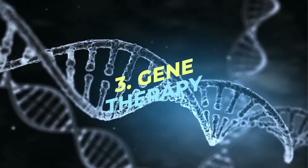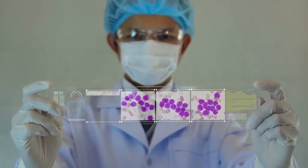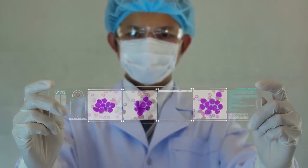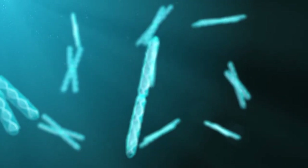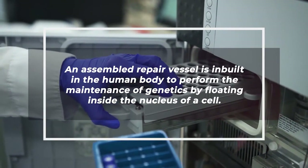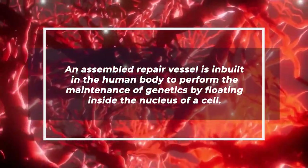Number 3: Gene Therapy. The best part about nanorobots is the fact that they can be used in treating genetic diseases by relating the molecular structures of DNA and proteins in the cell. The modifications and irregularities in DNA and protein sequences are then corrected. An assembled repair vessel is built into the human body to perform maintenance of genetics by floating inside the nucleus of a cell.